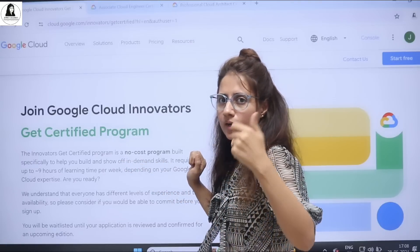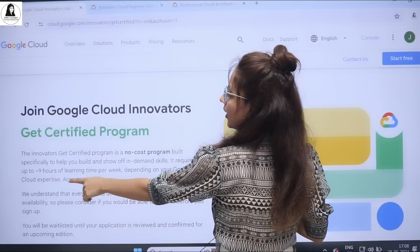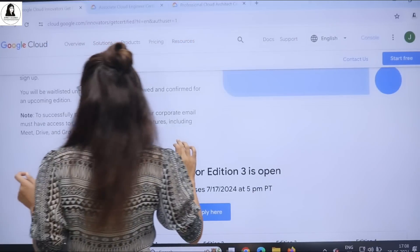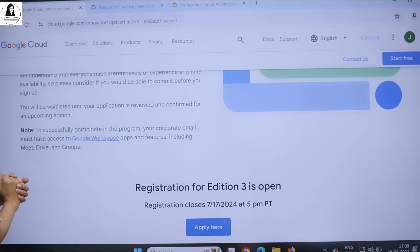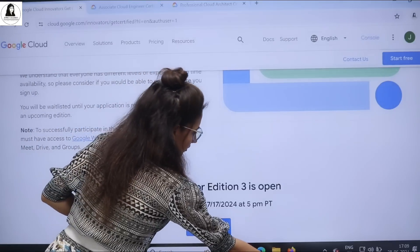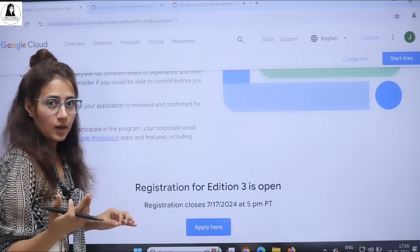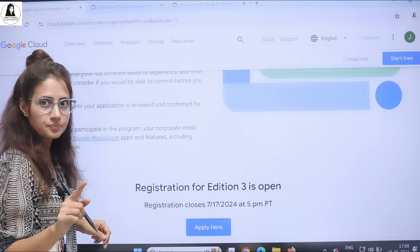The program is called the Google Cloud Innovators Get Certified program — it's a program to help you build and showcase in-demand skills. For this you require up to nine hours of learning time per week. The registration link will be in the description box. To successfully participate, you need to provide a corporate email. If you're working at a company, use that email; if you're a student, use your college email. But if you don't have either, you can try your personal email as well.